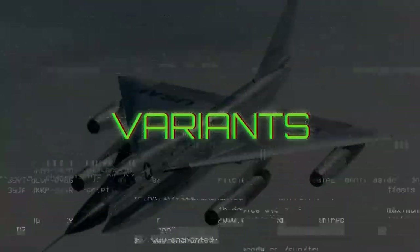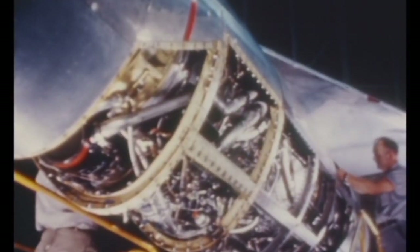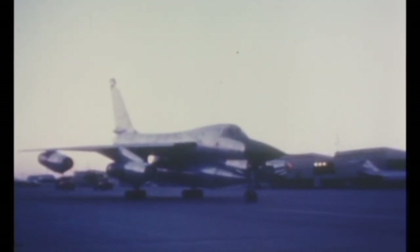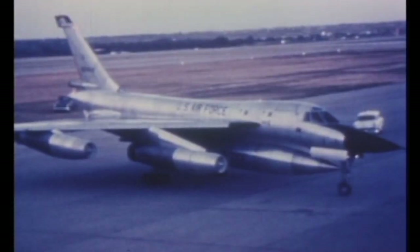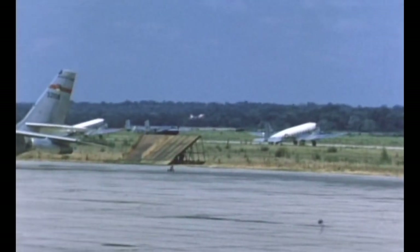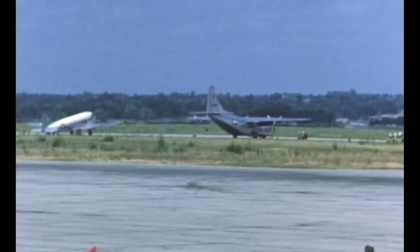During its brief operational life, several variants of the B-58 were built. These include 2 prototype XB-58s, 11 YB-58A pre-production aircraft, 86 production B-58As, and 8 TB-58A trainers converted from the B-58A. The NB-58A was a converted YB-58A used to test the GE J93 engine, which was intended for the XB-70 Valkyrie. The RB-58A was a reconnaissance version, of which 17 were built.